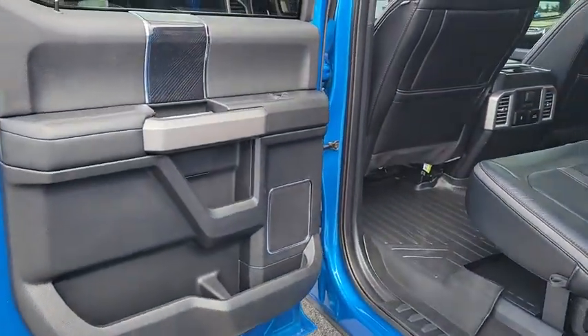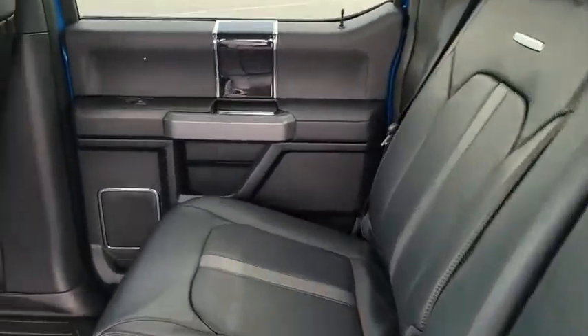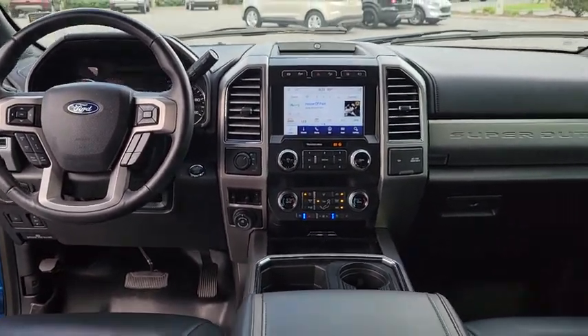Navigation system, steering wheel audio controls, LED headlights, leather-wrapped steering wheel, Bluetooth, adjustable steering wheel, power steering, cruise control, keyless start, four-wheel drive.